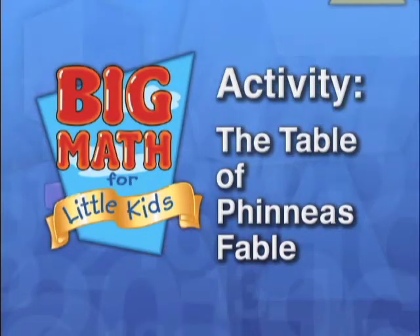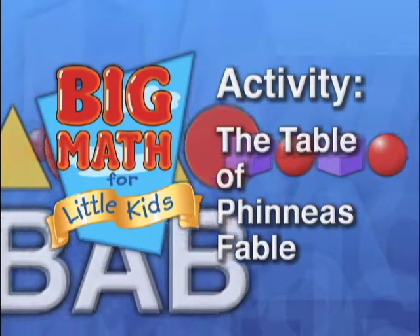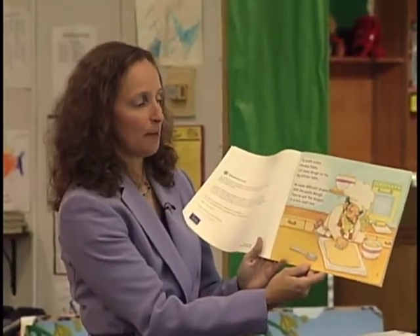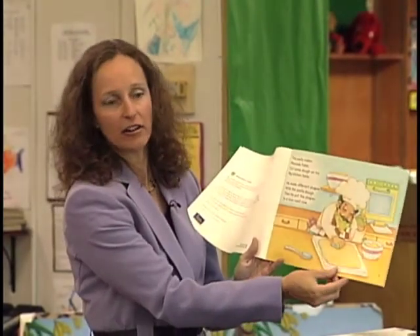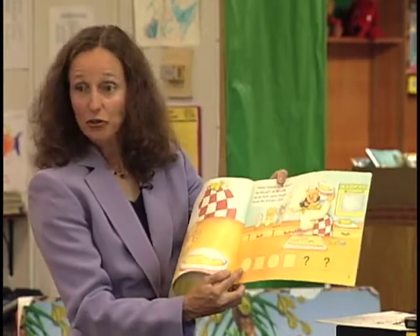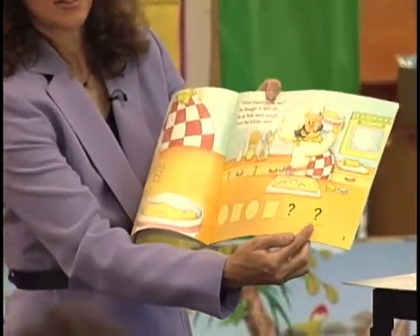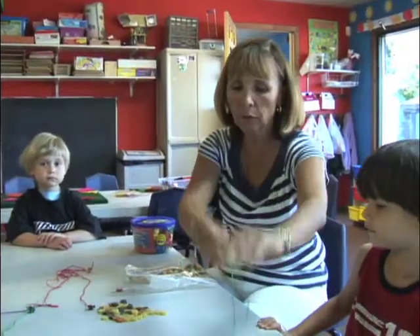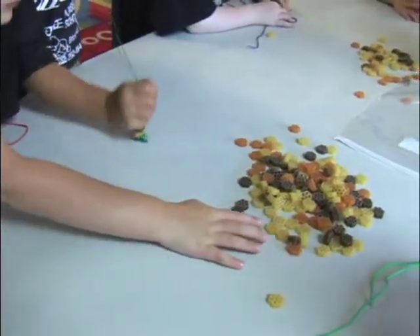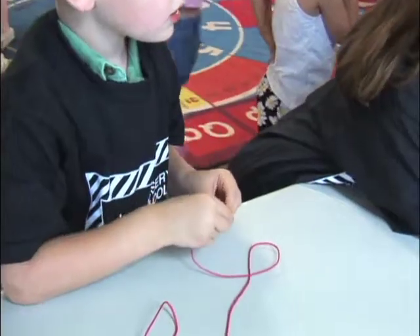In a book about a pasta maker named Phineas Fable, who cut some dough on his big kitchen table and made different shapes arranged in a nice neat row, there are opportunities to practice pattern throughout the story — with shapes like circle, square, circle, square. Later, as a fun extension of the book, children create patterned necklaces by stringing shaped pasta.